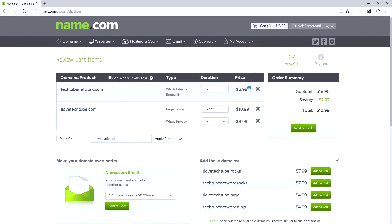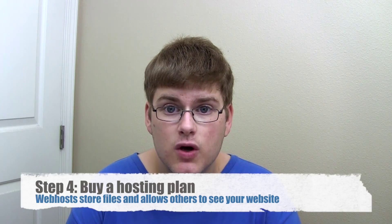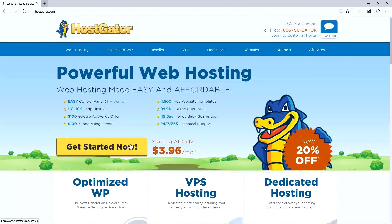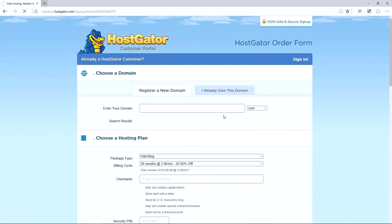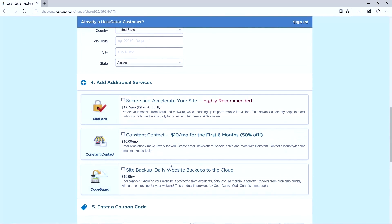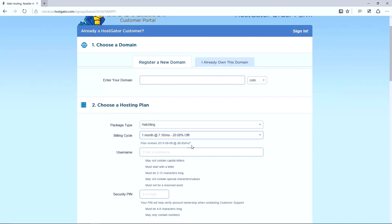This is also where you would normally put any coupon code you might have. Hit next step. Now we just need to enter our payment information, agree to the terms and conditions, and hit complete order. Now we have our name. We need to get hosting because we need a place to host our physical website. I'm going to be using Hostgator, but you can use whoever you want. Hit the get started now button, choose a plan — one domain should be fine — and fill out the form. Be careful not to buy any add-ons and look for coupons. Also note, some hosting companies advertise one monthly price and charge more after the initial billing cycle.